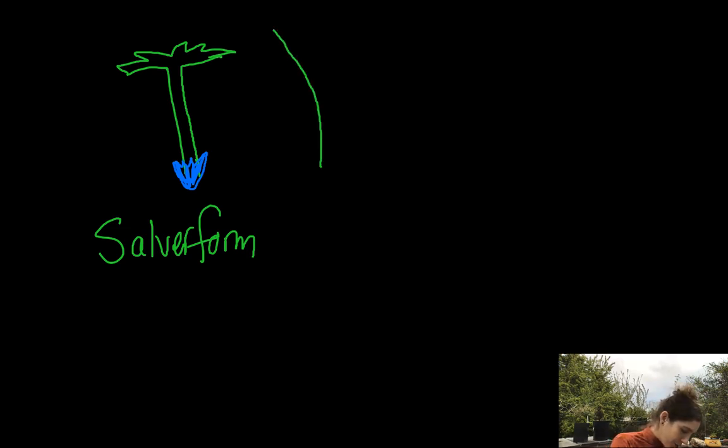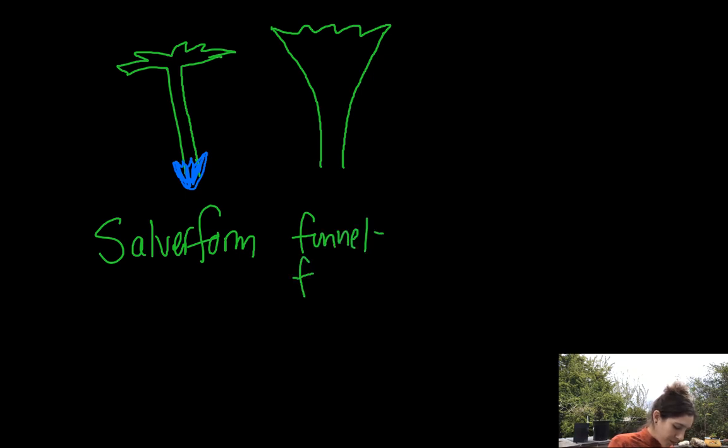The other corolla shape looks like a funnel — that's why it's called funnel-shaped, or funnel form. According to the Jepson, it's funnel-shaped. We would again have five fused sepals — always fused in this family.